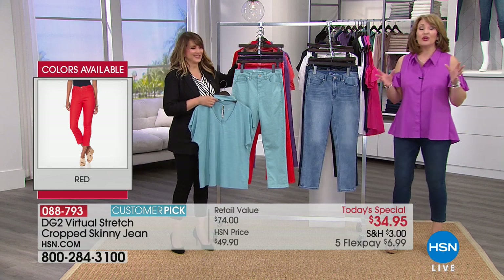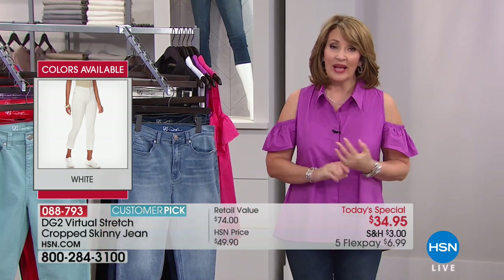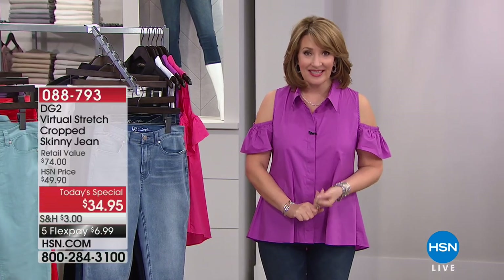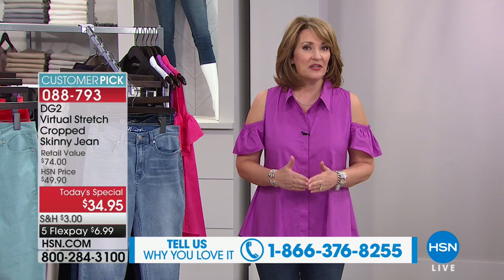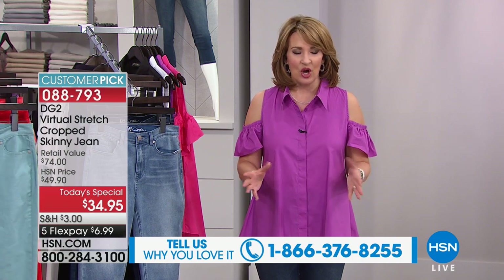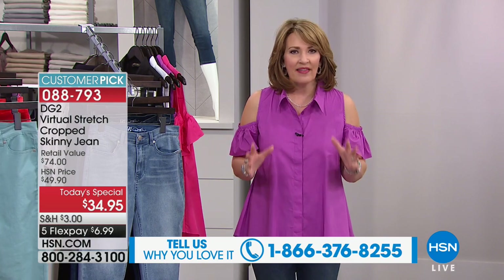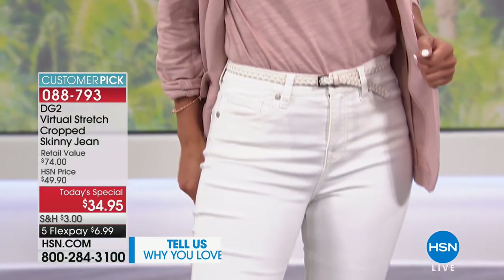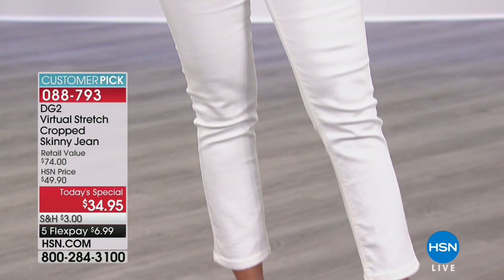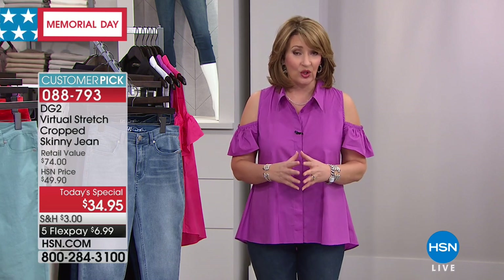Get yours now. If you already have virtual stretch from Diane Gilman, call us at 1-866-376-8255. Give us a buzz and let our other girlfriends out there know what it's like to slip into a pair of jeans. There's nothing worse than ordering a pair of jeans, trying them on, and you can't even get them over your knees. You can't get them buttoned, you can't get them zipped. It's just so incredibly frustrating.